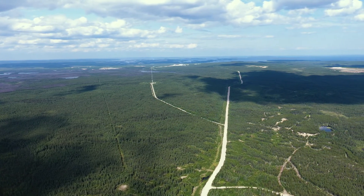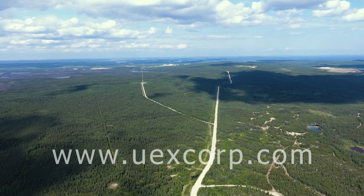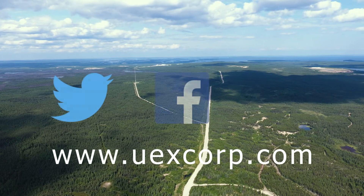If you would like to learn more about Horseshoe Raven or our other properties, visit our website at uxcorp.com and follow us on Twitter, Facebook, and LinkedIn.